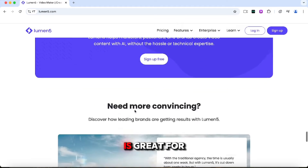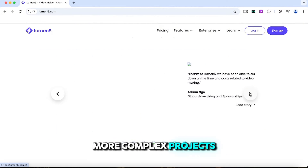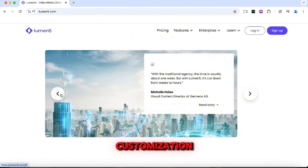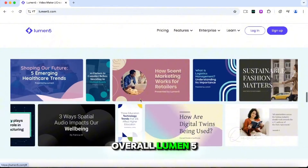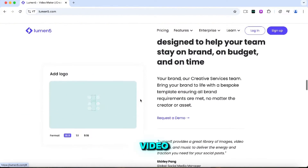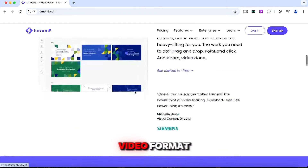However, while Lumen5 is great for basic video creation, it may not be suitable for more complex projects requiring detailed customization or advanced editing tools. Overall, Lumen5 is a solid option for anyone looking to enhance their video marketing strategy and repurpose existing content for video format.